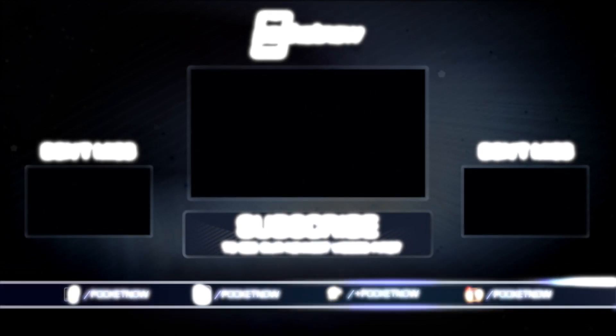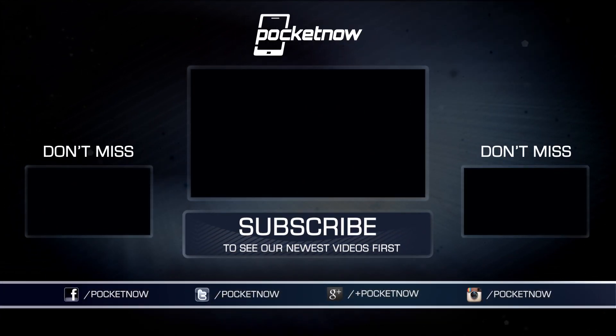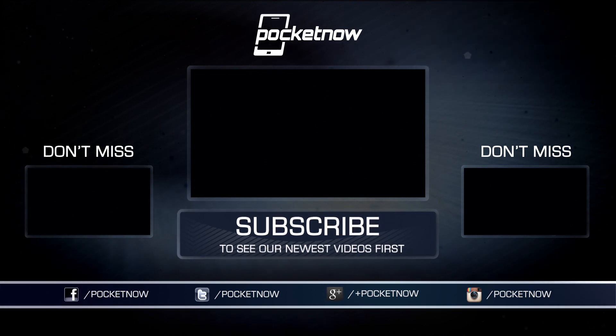We've got lots more from Alcatel OneTouch and others here at IFA 2015 in Berlin. Check out our continuing coverage at pocketnow.com. Until next time, this has been Michael Fisher, Captain Two Phones on Twitter. Thanks for watching.